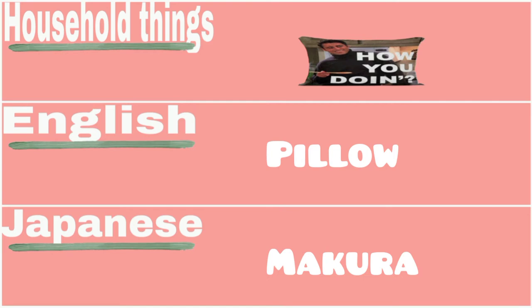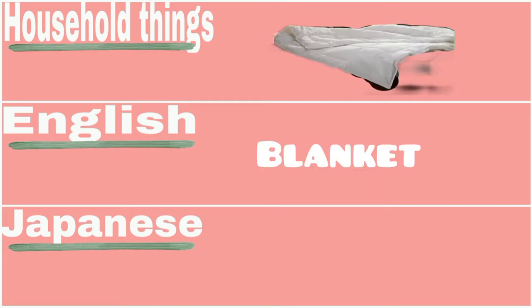Pillow — 枕 (makura). Blanket — 毛布 (moufu).